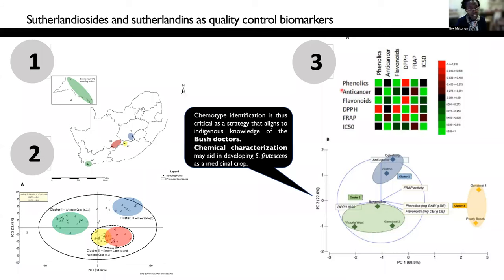And what was really interesting is that you can separate out the plants based on where they were actually collected, and the levels of the Sutherlandins and the Sutherlandiocides, which happen to be flavonoids and terpenoids respectively, accumulate at different levels based on where the plants are actually collected.